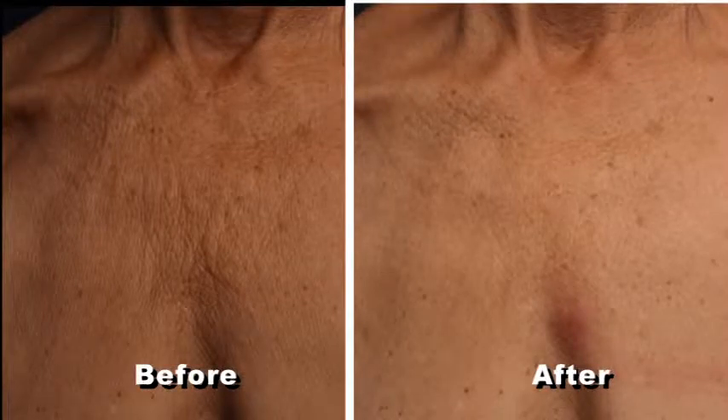Ultherapy has been FDA approved since 2009 to lift the skin of the brow, the neck, and the chin, and it's just recently been approved for wrinkle reduction of the decollete, or the chest area. And how does that work?